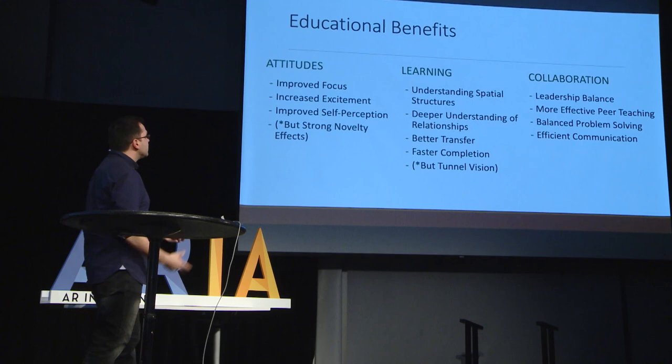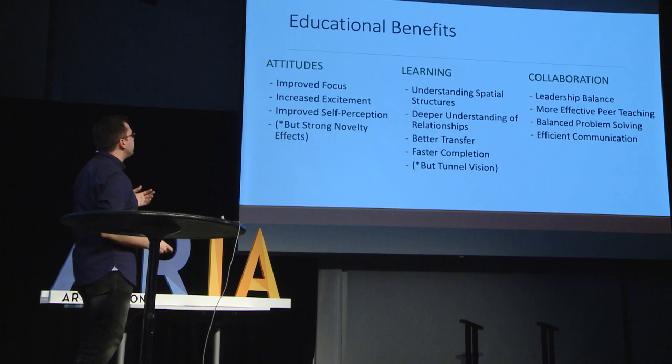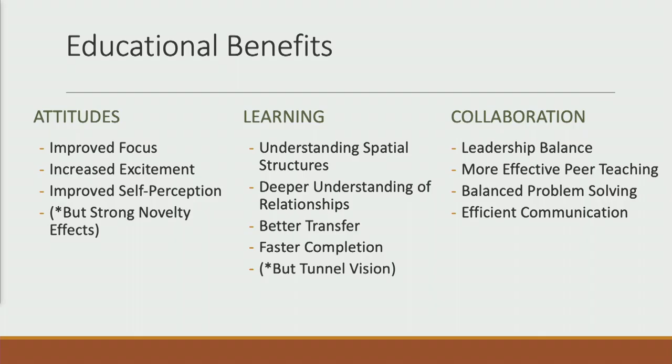In summary, we observed educational benefits: people have improved focus and excitement in these experiences, and also an improved self-perception — they actually feel like they're the kind of person who does well in physics. However, there are strong novelty effects, so some of this might just be due to wearing a headset. There are also specific learning effects: people learn better about spatial information, understanding relationships between things, and transferring information to different domains. But there's a tunnel vision effect where people learn about some things really well but ignore others. Collaboration is more balanced — people can communicate more easily, problem-solve more easily, and natural leaders tend to tone down their dominance.